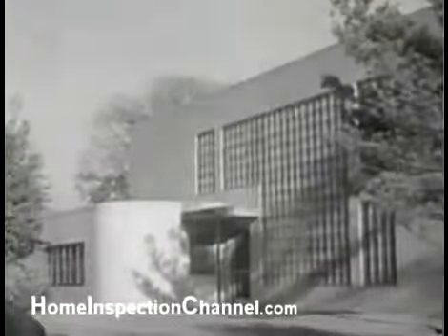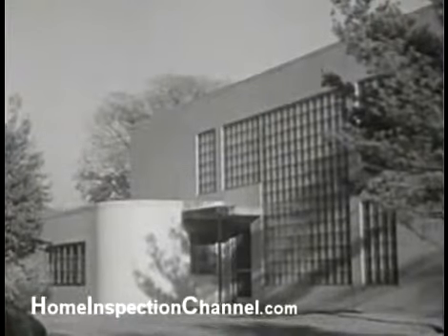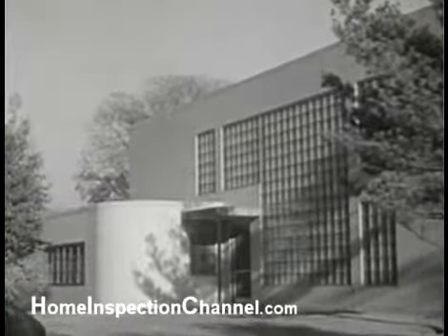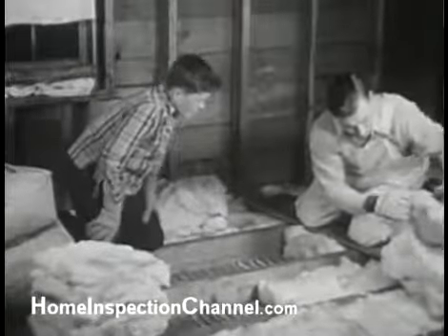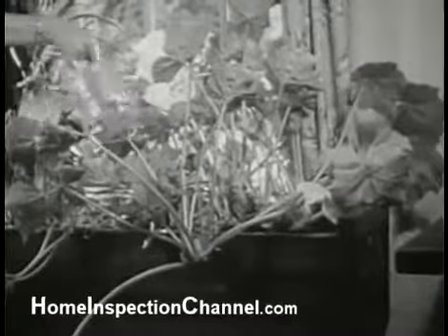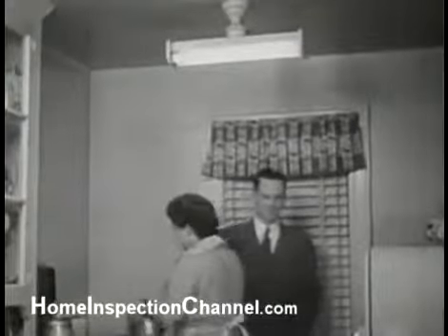Thus, while few of us may ever get the opportunity of designing and living in our dream house, we can improve the house in which we live. We can insulate against heat and cold. We can control the moisture content of the air. We can find ways to admit more natural light. We can improve our artificial lighting.